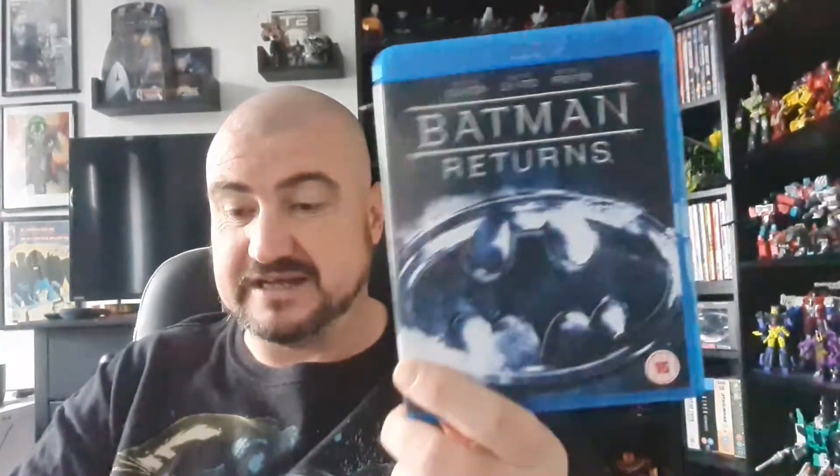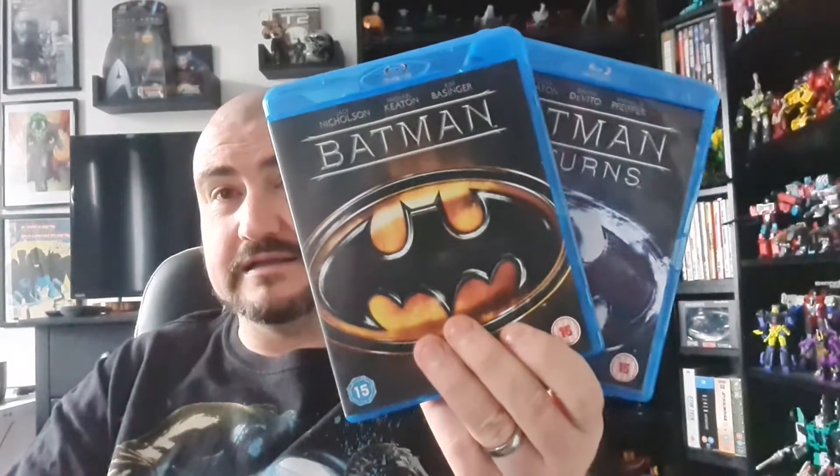I also picked up Batman — the Michael Keaton 1989 one — and Batman Returns. To me these are two of the best Batman films. This was before Batman started getting silly. The Dark Knight series with Christian Bale and Christopher Nolan were brilliant too, but I really enjoy these two Tim Burton ones.